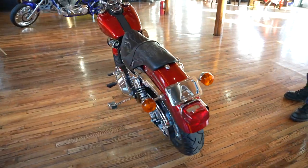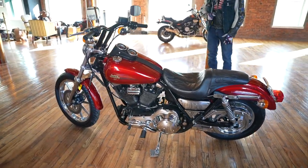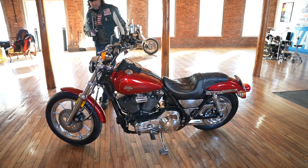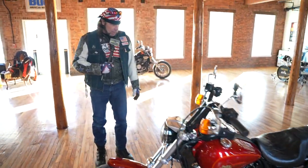It has the original factory suspension on the front and the rear. The motor is the 80 cubic inch, 1340cc Evolution Lowrider motor, and it has the original factory air cleaner on this side with the Lowrider logo on it.